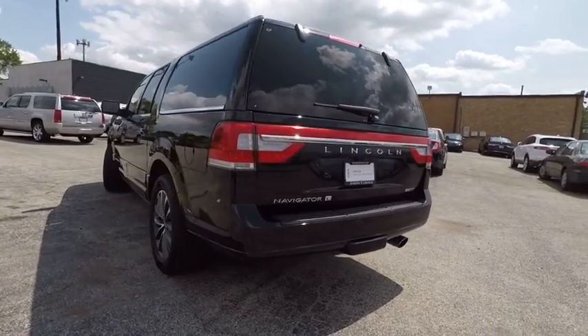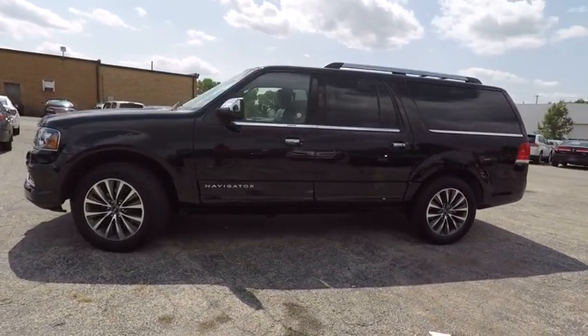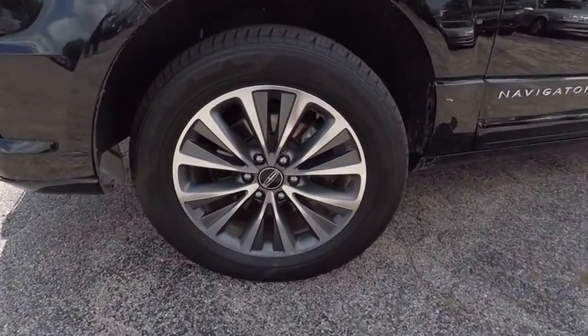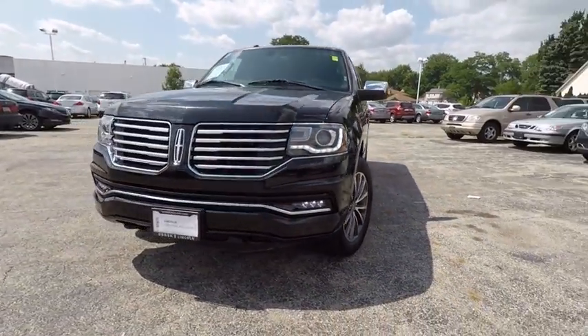This vehicle has less than 35,000 miles. Here are some of this vehicle's great options: stability control, power liftgate, traction control, navigation system, steering wheel audio control, keyless entry, power passenger seat, remote engine start, backup camera, and tow hitch.